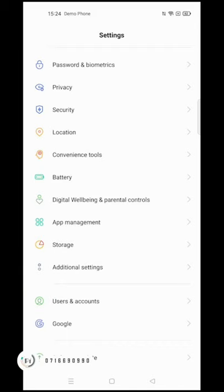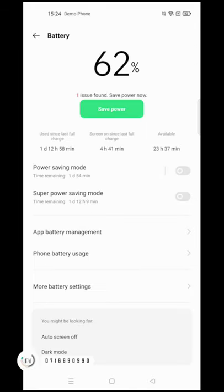This phone is a 5G device, so you don't have to worry about network connectivity or your internet connection at all.